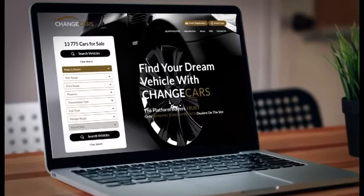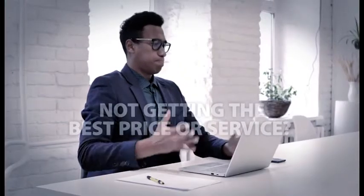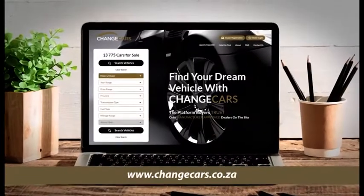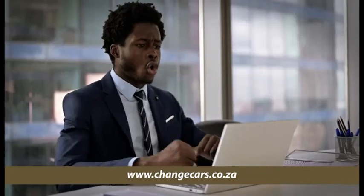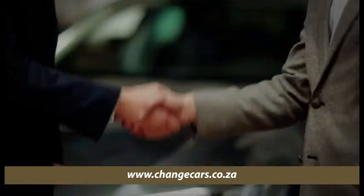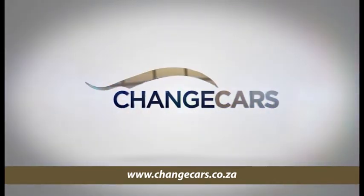ChangeCars — the platform buyers trust — has introduced Beat My Quote, where we help ensure you get the best price and best service on your new vehicle purchase. Simply upload the best quote you've received on any brand new vehicle of your choice, and ChangeCars through our approved dealer partners will beat it. Visit changecars.co.za and hit the Beat My Quote tab — there is simply no better platform available.